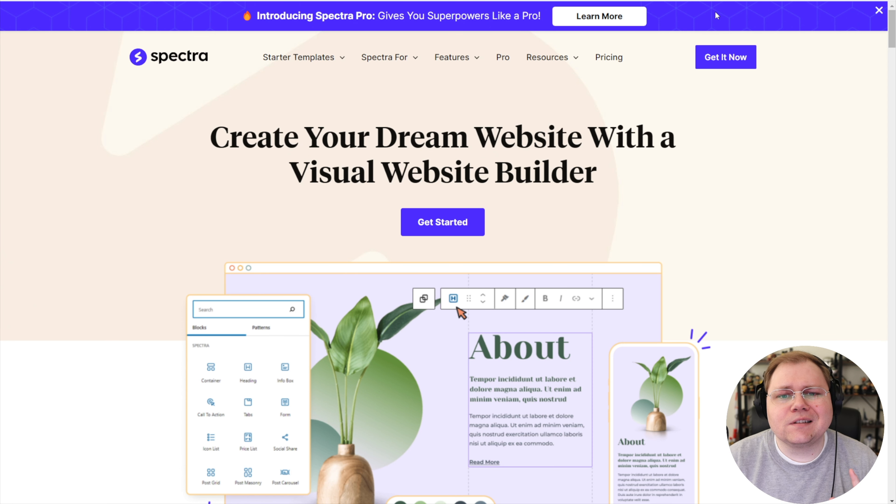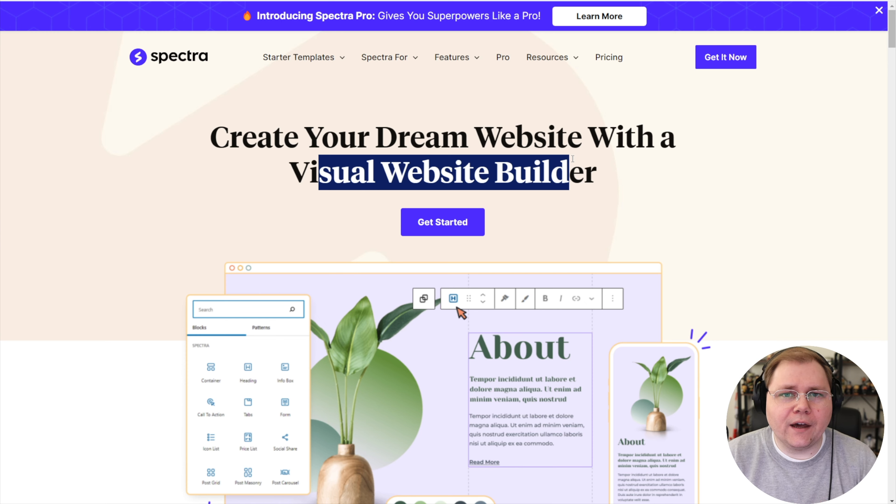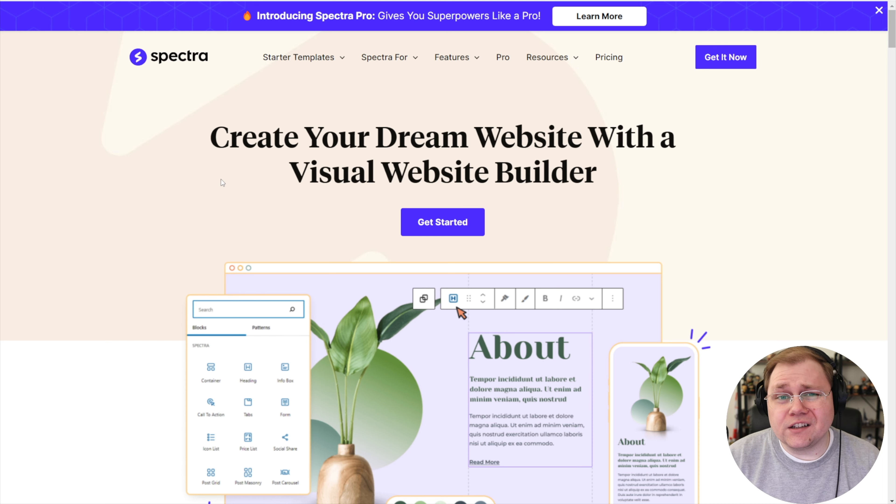Specifically I like using Spectra, which they call a visual website builder — I'd call it more of a block builder enhancement to the WordPress block builder. Historically I've hated the WordPress block builder; it's been something I think is terrible and still has a lot of limitations. But Spectra improves on a lot of that functionality and adds enough to bring it to the point where I'd say yeah, this is actually really good — something I'm willing to use on my own website.